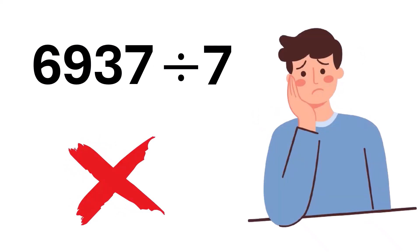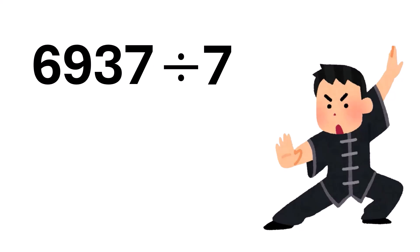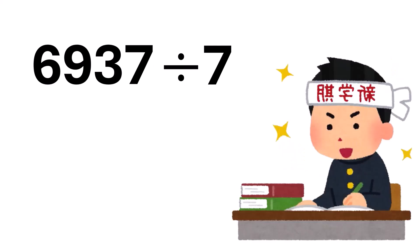But don't worry. After watching this video, and with a little practice, you'll be able to do it quickly. Let's start with a simple example, 672.